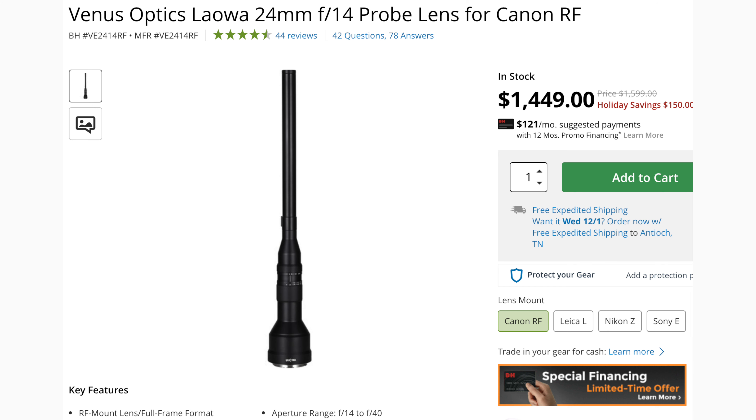One interesting non-Canon RF lens is the Laowa 24mm probing lens — you can get about $150 off of that. So if you're into any kind of probing photography, maybe you'll want this lens.